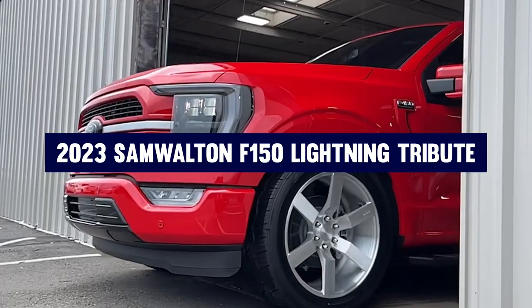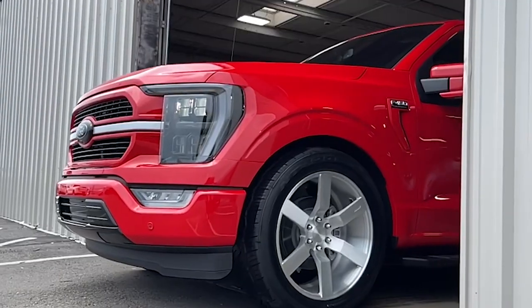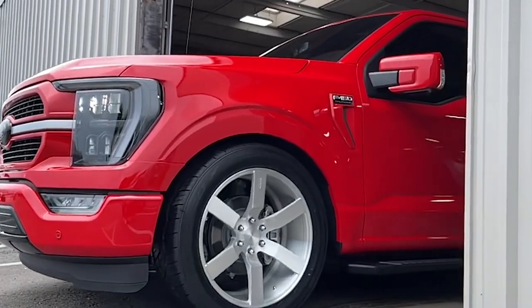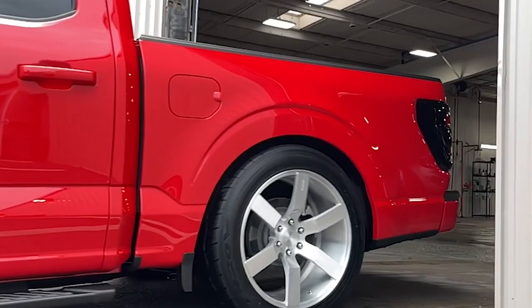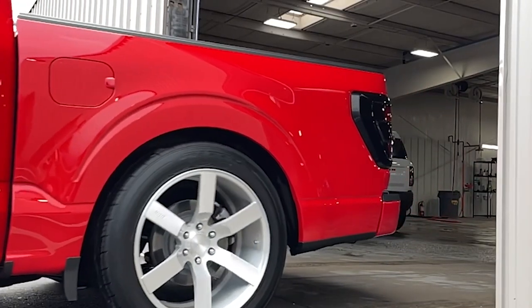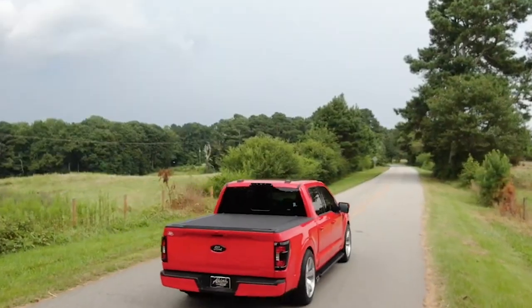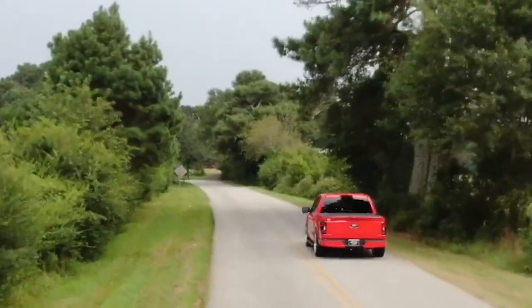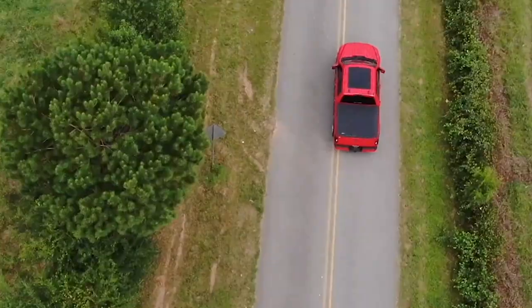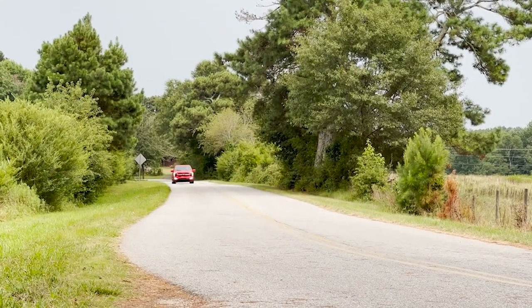Number one: 2023 Sam Walton F-150 Lightning Tribute. The 2023 Sam Walton F-150 Lightning Tribute is a striking blend of modern engineering and nostalgic homage. This custom truck, commissioned by Jay Leno, features polished hubcap wheels and a vivid candy paint that mirrors the aesthetic of Sam Walton's original 1979 Ford F-150. Under the hood, it boasts a powerful electric drivetrain, reflecting the advancements in Ford's Lightning series.